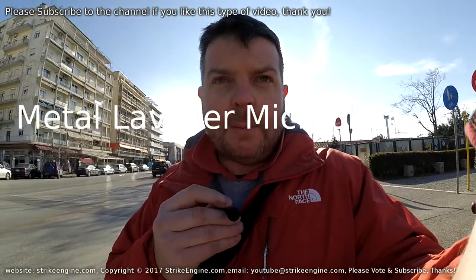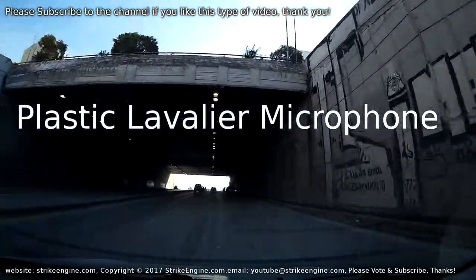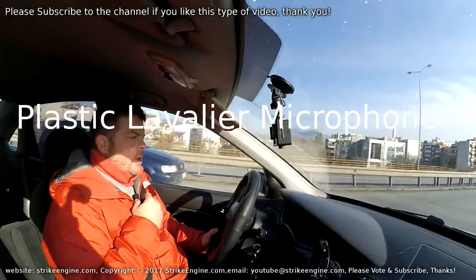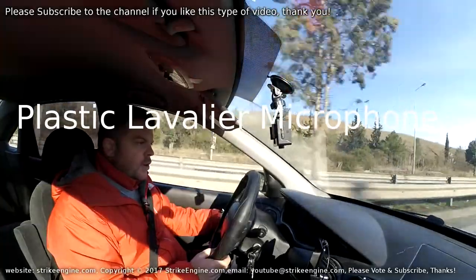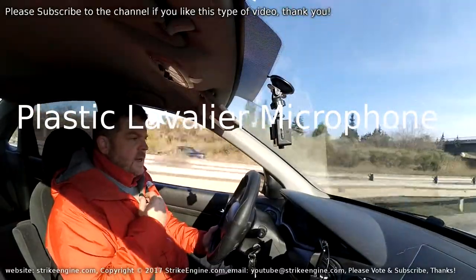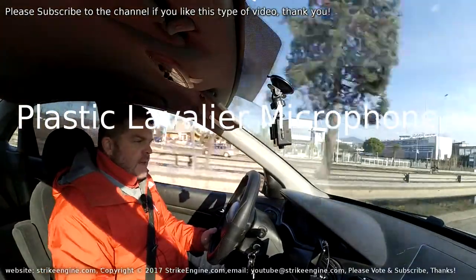This is an extreme wind test. We're just coming out onto the motorway and we're going to go along at around 100 kilometers an hour. Both mics are here on the collar, both facing directly up under my chin. We're going to crank the window fully down. This is the plastic mic at 90 degrees underneath my chin — this is how it deals with the wind. I've got no idea how it's coping because this is pretty extreme.